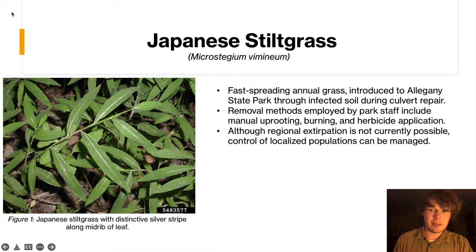Ultimately we ended up pulling it all by hand. It's very easy to uproot, although it can be a little bit difficult to identify amongst the other green grasses on the ground. But you can notice it specifically with these very blade-like leaves as well as the distinctive silver stripe down the midrib of the leaf.